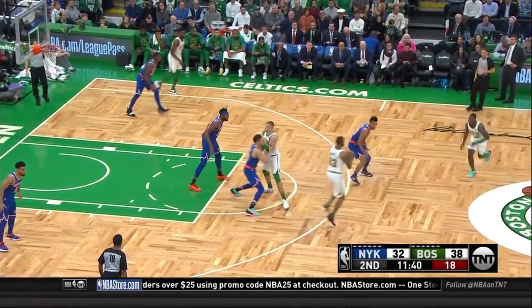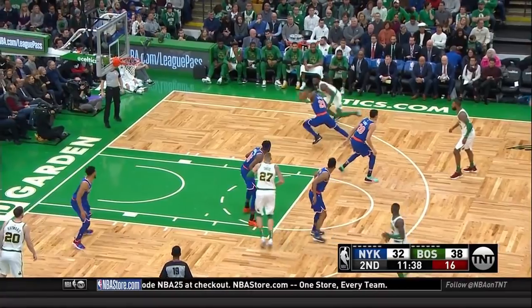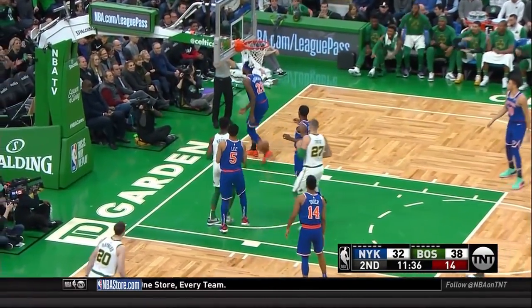I love the playmaking ability of Hayward. At 65%, when you look at all the defensive categories, it is not a pretty picture for the Knicks.